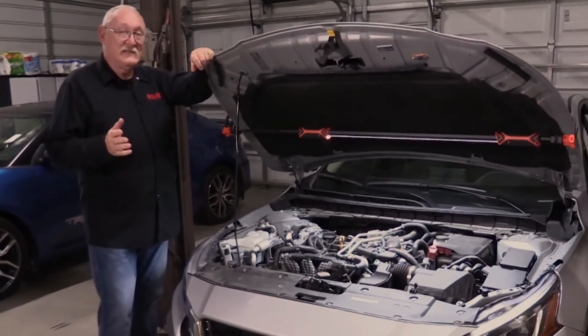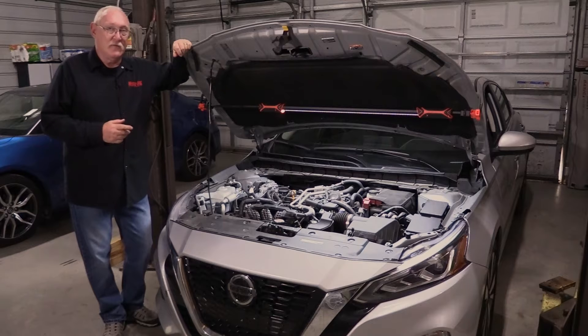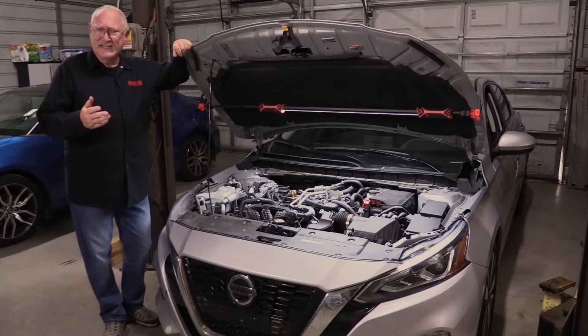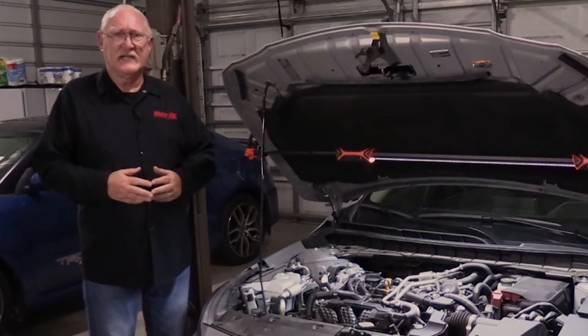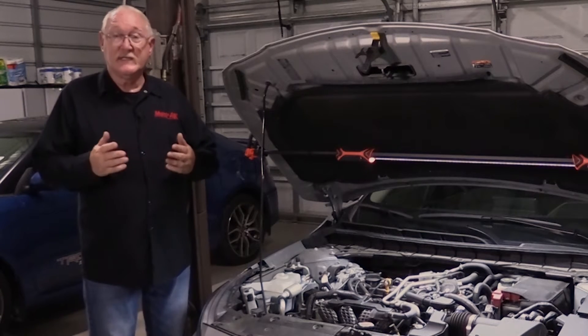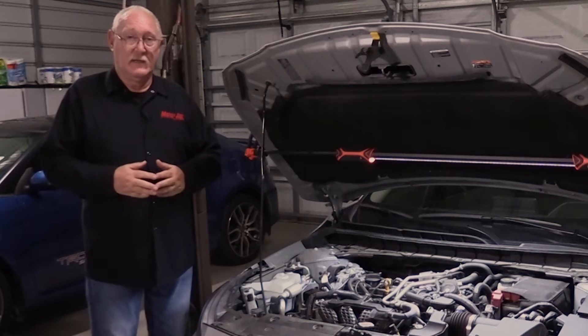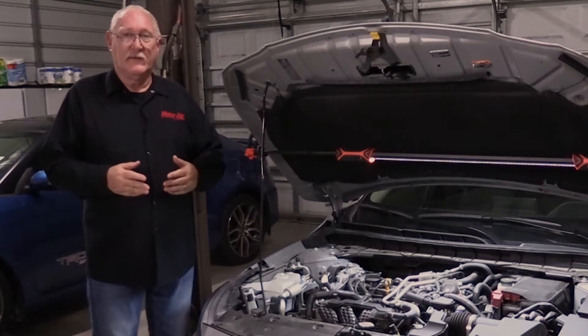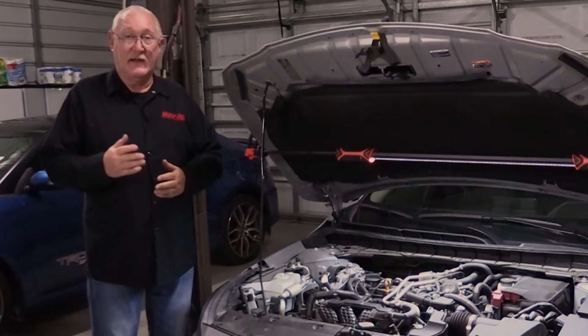Ideally, any system on the vehicle that could leave your customer stranded on the side of the road or facing unnecessary repair costs should be inspected every time they visit your shop. One commonly overlooked system is the front-end accessory drive — the serpentine belt, its tensioner and idler pulleys — the system responsible for the operation of the alternator, the AC compressor, and other systems.